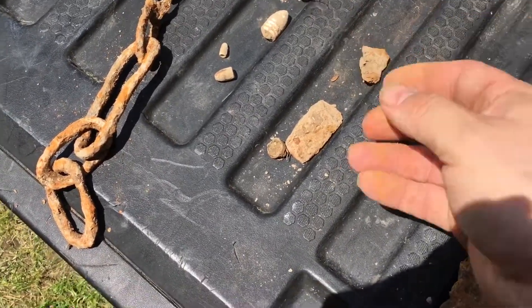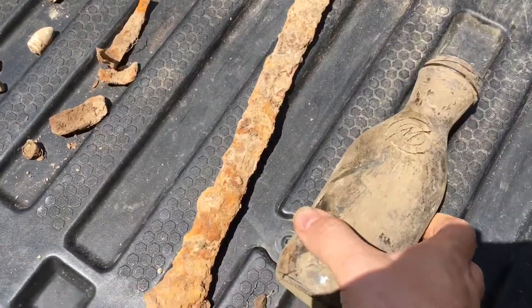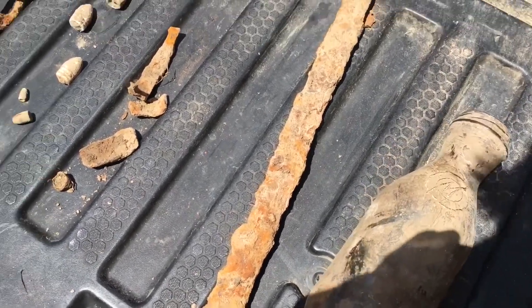Also found a few other pieces of iron out there — I don't know what that is yet, I'm gonna try to clean it up and see if I can figure it out. I also found this bottle out here. I know it's not old, but it had an 'M' on it — my name is Mark — so I took that too.